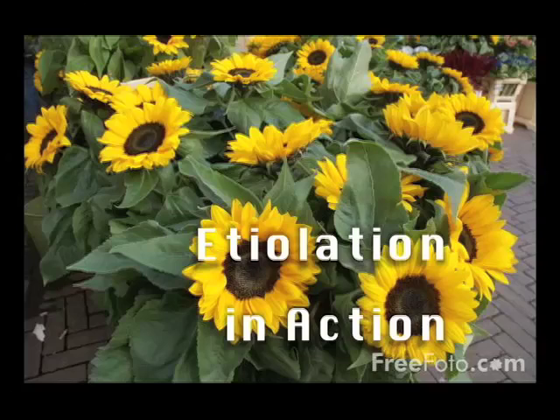Some people think plants are intelligent, but plants can easily be fooled, as our video shows.